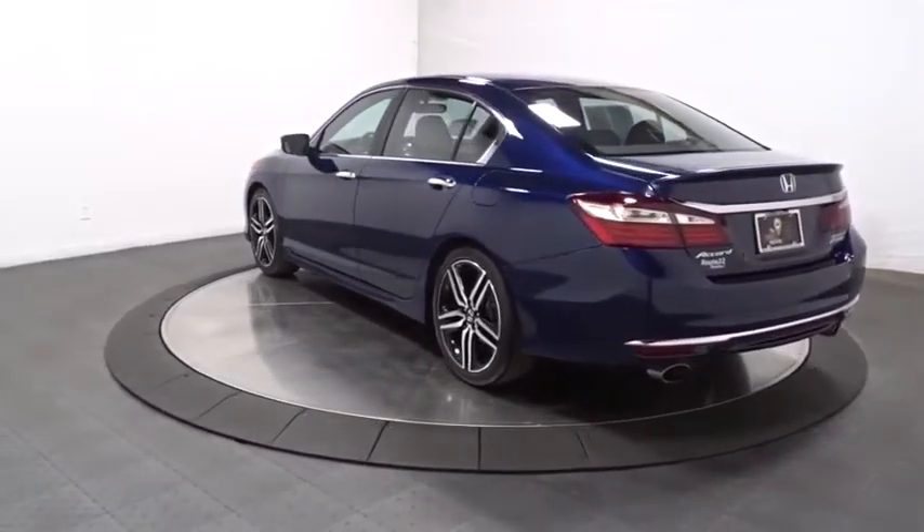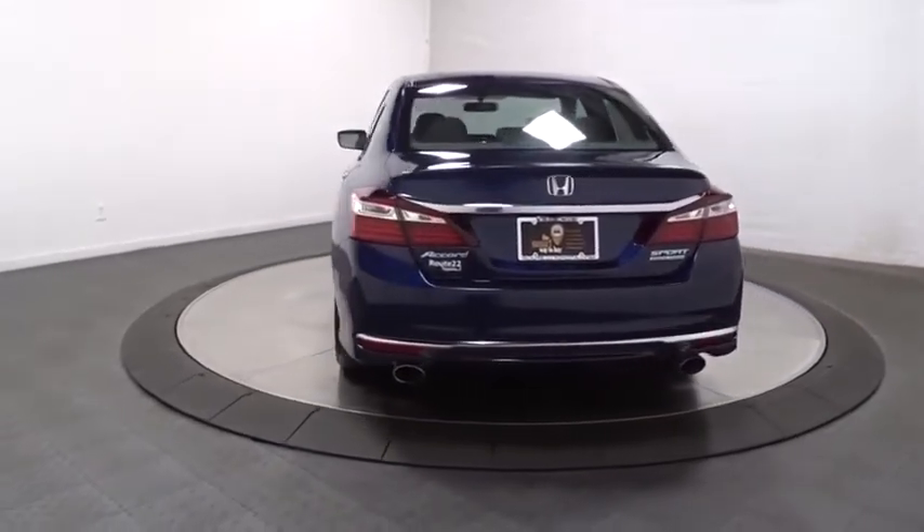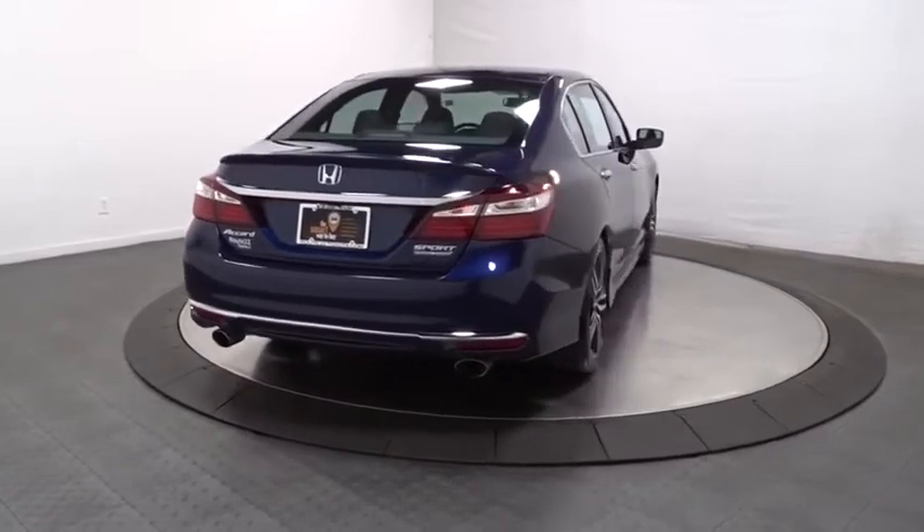Trip computer, outside temperature gauge, day and night rear view mirror, tachometer, engine immobilizer, power rear window sunshade, four-piece floor mat set, low tire pressure warning.